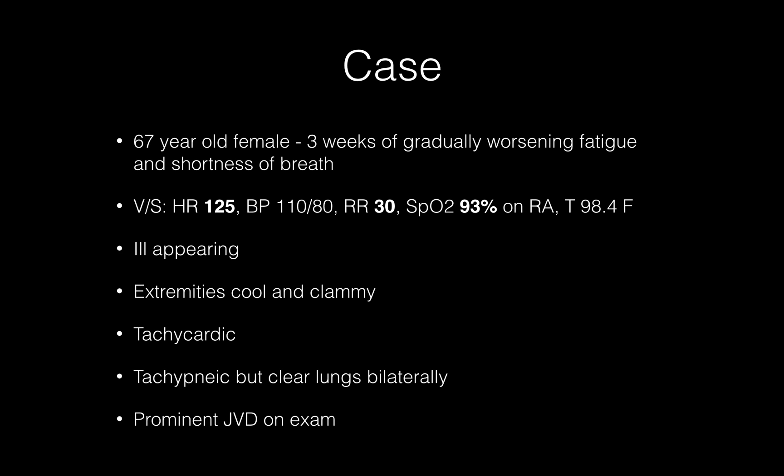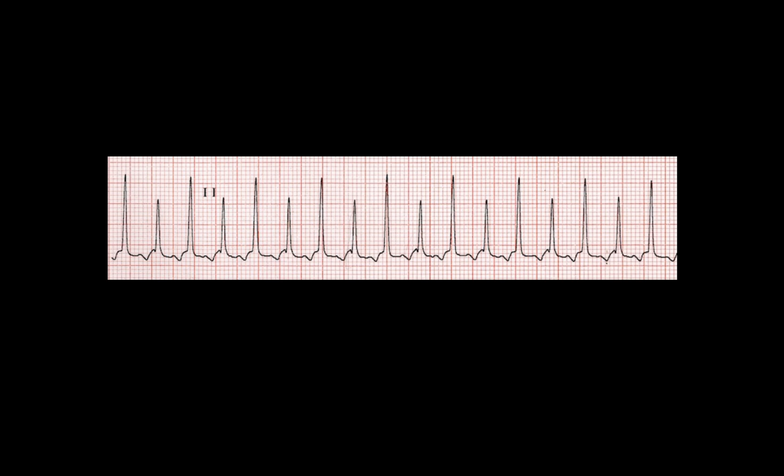But the differential was narrowed when we looked up at the monitor. This looks like a classical case of something we hear about in medical school and see on our board exams — it looks like electrical alternans to me. So the next step was that I was quite sure she had a pericardial effusion, and I ran and grabbed the ultrasound pretty quickly.